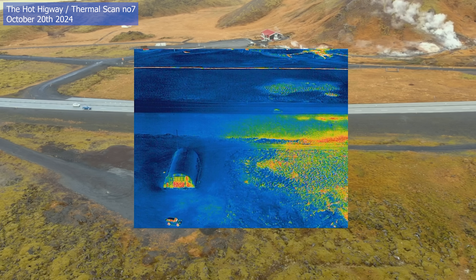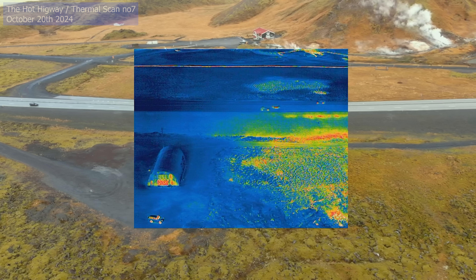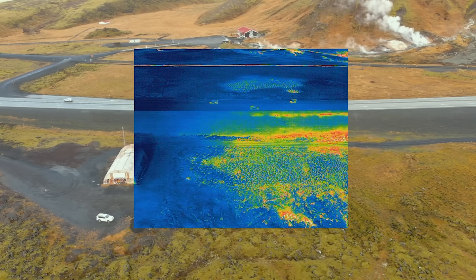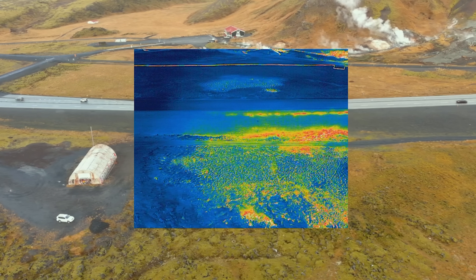Hello and greetings from Iceland. It's time to talk about the hot highway again, since I just did yet another thermal scan there and I came back with rather conclusive results.